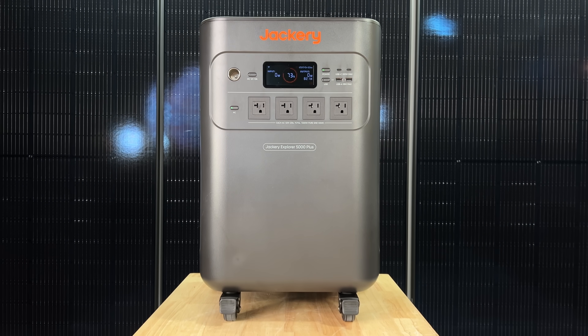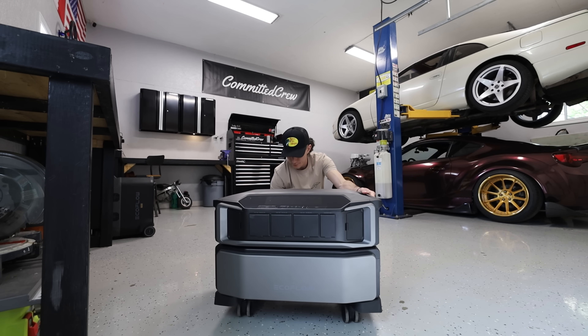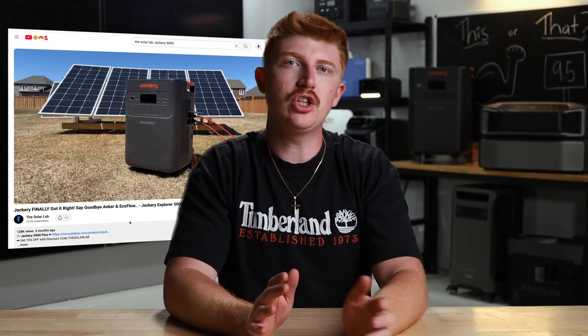The Jackery 5000 and the Delta Pro Ultra are two of the biggest, most powerful, and largest power stations on the market. We have full review videos on each of these and we've recommended both of them on the channel before. But when it comes to spending your hard-earned money, you guys have been asking us which one's best. So today we're going to be putting them head-to-head to determine which one you should buy.